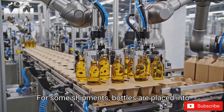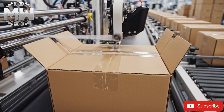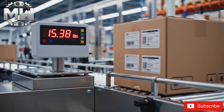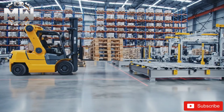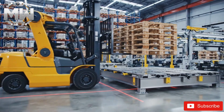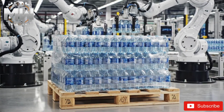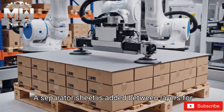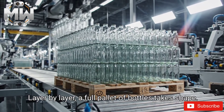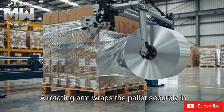For some shipments, bottles are placed into cartons automatically. Carton folders seal boxes with perfect precision, and weight sensors verify each carton for shipping requirements. A massive palletizing robot prepares empty pallets. Bottles are stacked in stable layers onto the pallet, and a separator sheet is added between layers for stability. Layer by layer, a full pallet of bottles takes shape. A rotating arm wraps the pallet securely in thick stretch film.